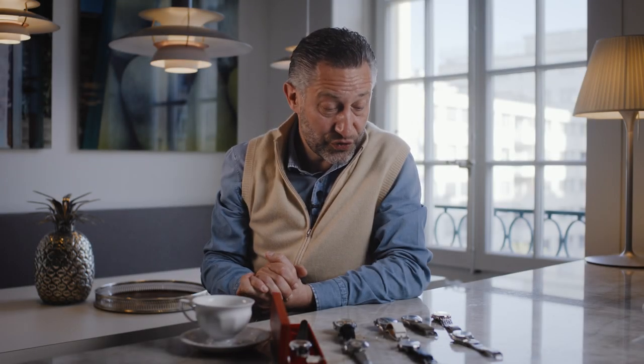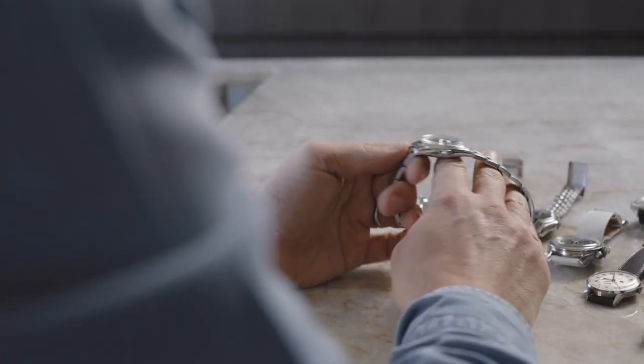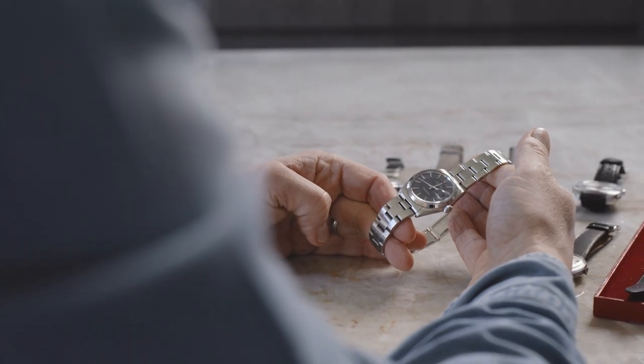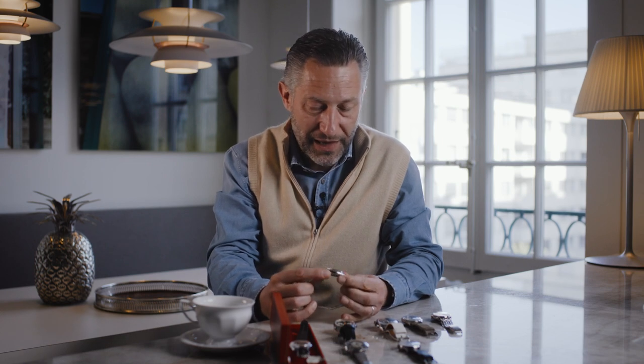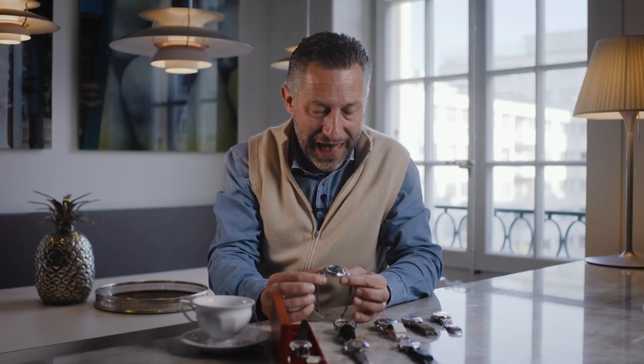The watch I probably wore the most — literally in terms of days, weeks, and months — is this one over here. It may look like a Day-Date from afar, but it's actually a Date. The Date still has a chronometer-tested movement but is smaller in diameter — we'd probably call it medium size in today's catalogs. I think that watch has been with me for plus or minus 20 years; it was around 2002 that it was really my first go-to watch for half the year.